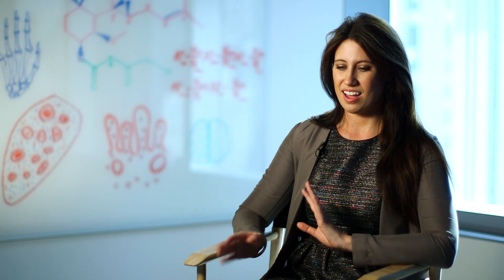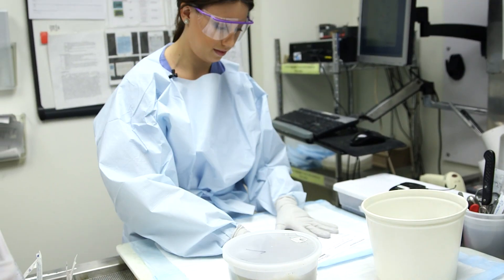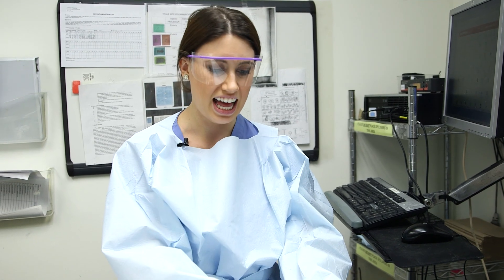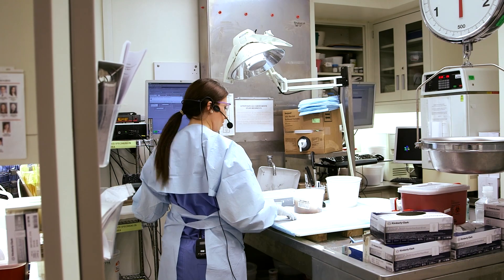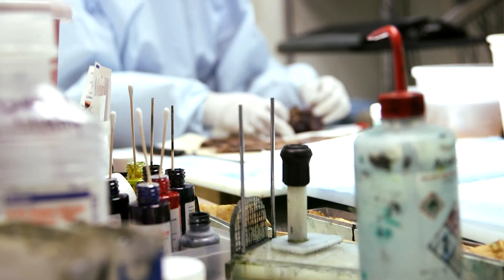After that I will head to the gross room and gross the specimens that come in from surgeries that day. As a resident, a lot of our job is going to be grossing specimens that come in. Right now I have a lobectomy, which is a portion of a lung, and there's a cancer inside. I'm going to get the specimen out, cut through it, find the cancer, and describe it — that's really what grossing is and it's a big part of what we do as residents.